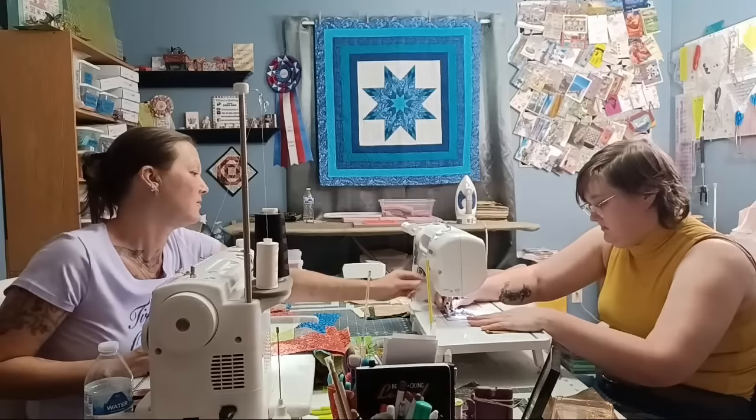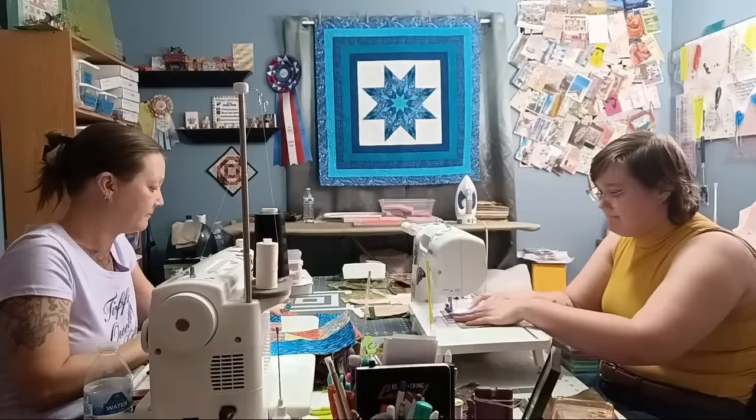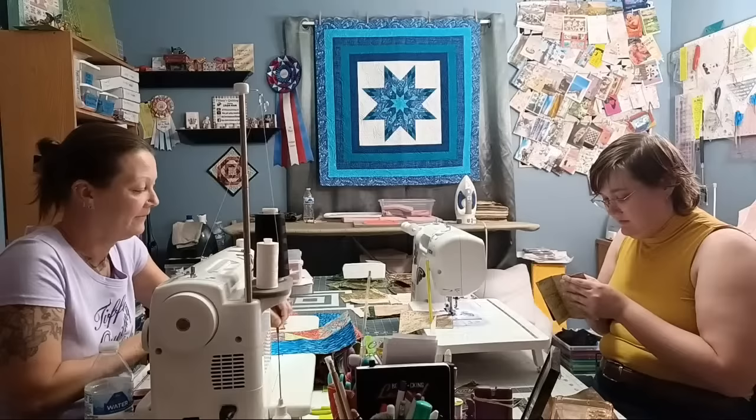After switching to Essentials thread, the stitching is amazing — much better. The needle position was all the way to the right edge which was causing an issue. The stitching quality is now excellent. Tiffany decides not to fix the first row done with the Aurifil thread.